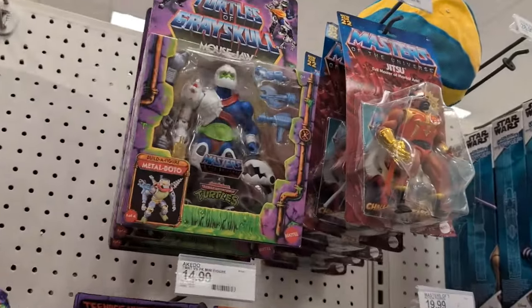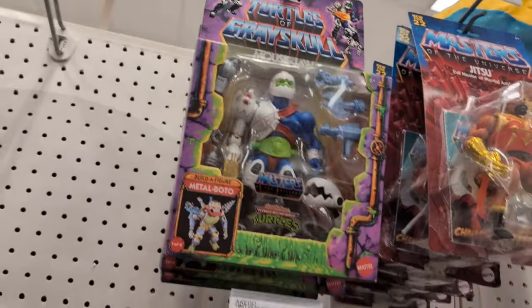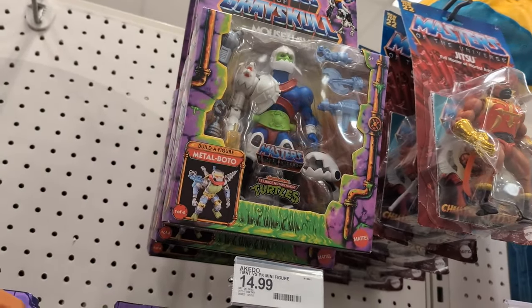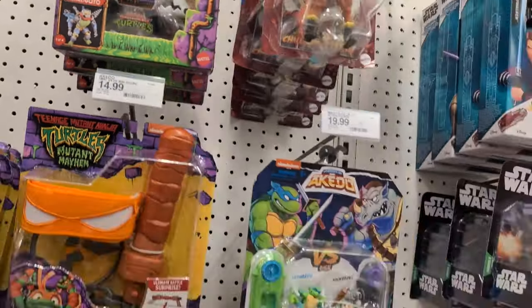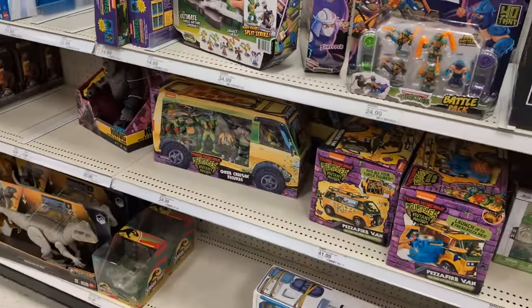They do have Mousejaw, so I might have to see if Jamar wants to pick that up. Because he saw the new Slash one that they're doing and he's like, 'If I get one, I have to build Metal Bato' — or however the hell you say his name. Fun times.